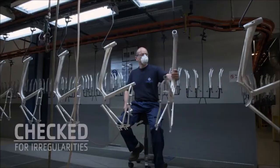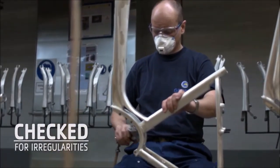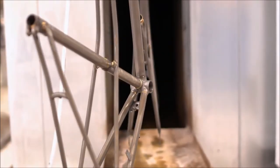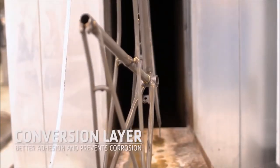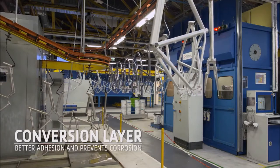How do we do it? To ensure a smooth finish, we check for irregularities first. The frames and other components are degreased and a conversion coating is applied. This not only ensures the powder coating will stick easily, it also prevents the bike from rusting.